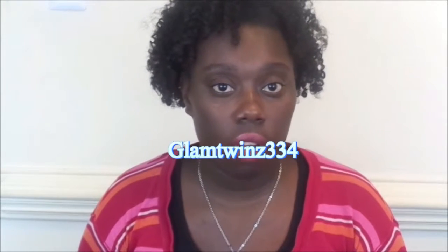Hi guys, welcome back to my channel. Today I'll be doing a fall favorites video. I wasn't specifically tagged by anyone, but the Glam Twins did their fall favorites and said whoever hasn't done it yet, go ahead and do it. So I'm doing it. If you'd like to see what my fall favorites are, let's get into it.